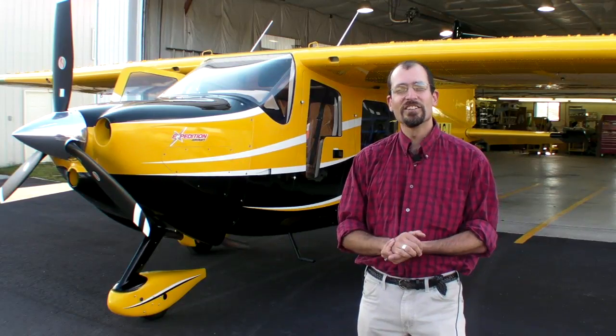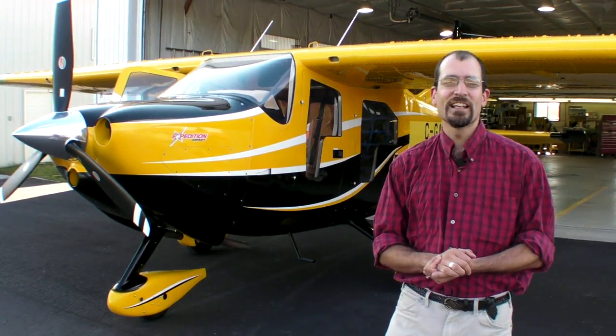On the eastern side of Lake Huron you'll find Georgian Bay, Parry Sound, and the home of Found Aircraft of Canada, makers of the Expedition 350. I'm Jeff Van West for AvWeb and Aviation Consumer. We're going to take a closer look at this bush plane that has a nice slice of refinement.